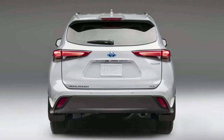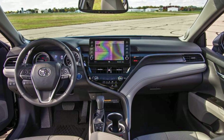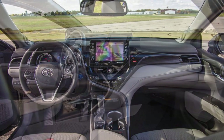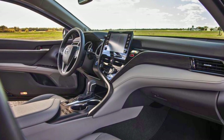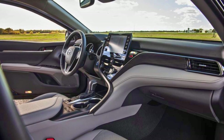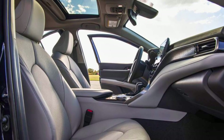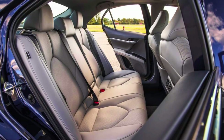Need to haul some serious cargo? No sweat — the Highlander can tow up to a whopping 5,000 pounds. It's got front and rear parking assist with automatic braking, so you can park like a pro. Step inside and you'll be greeted by a roomy, high-tech interior. And don't forget the 10-year emergency SOS assistance and 24/7 Toyota roadside assistance, just in case you need a hero on the road. The Toyota Highlander: the SUV that's as versatile as it is sassy, and sure to turn heads wherever you roll.